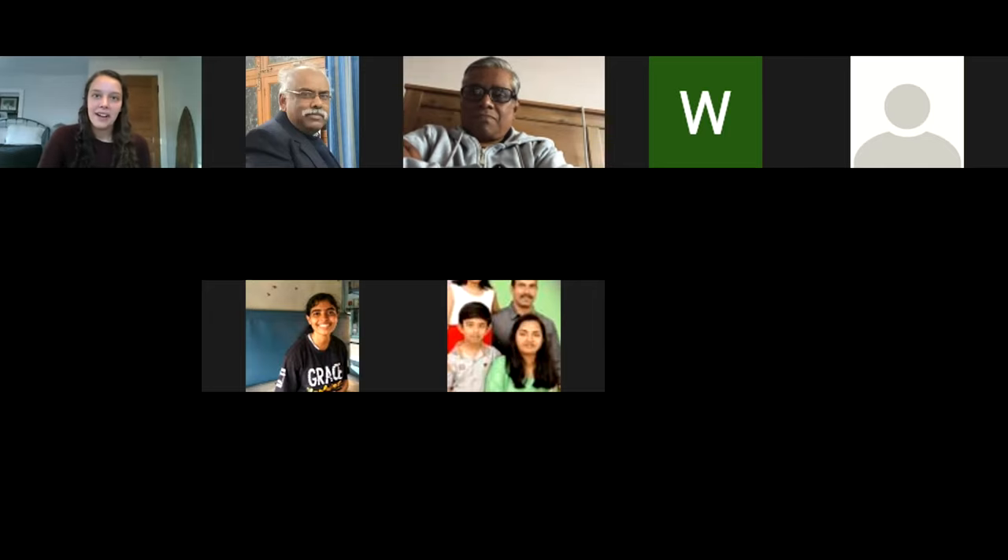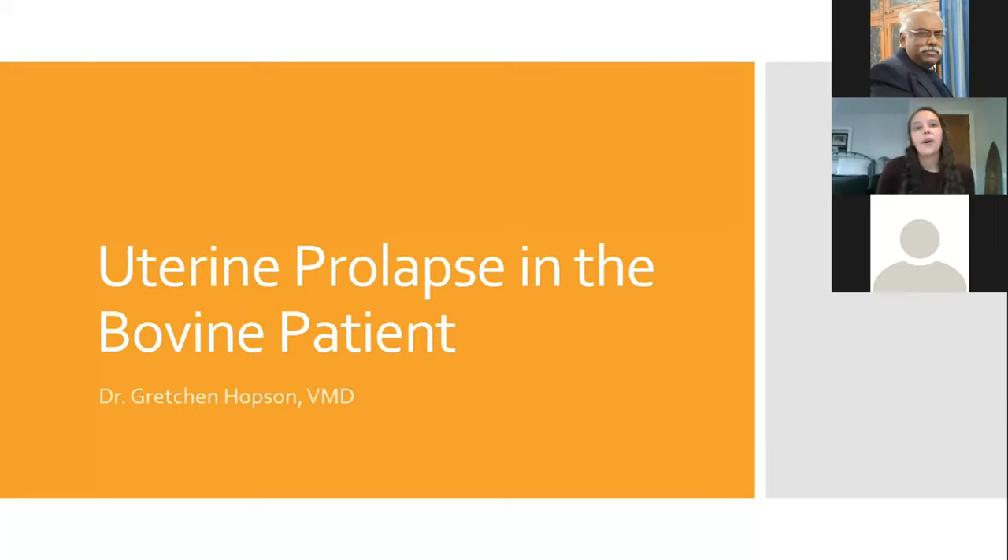Today I'm really excited to talk about uterine prolapses in bovine patients. When I started out as a veterinarian, this was one of the emergencies I was nervous about, because I knew it's life-threatening for a cow or buffalo to have a uterine prolapse, and that you had to put down whatever you were working on and go to that farm for the best prognosis. It's also a really big problem.